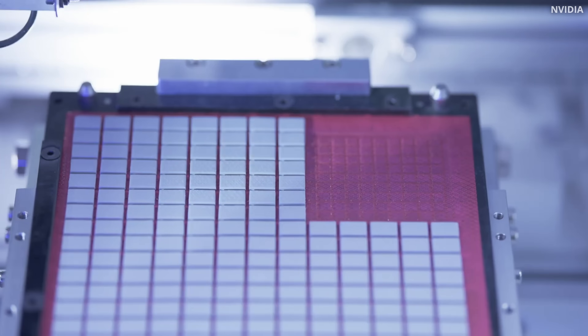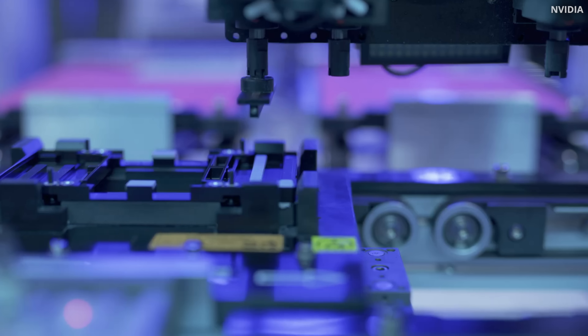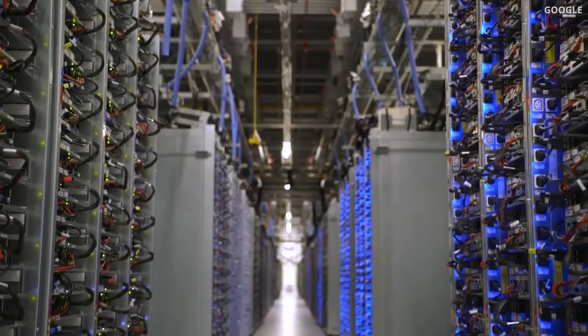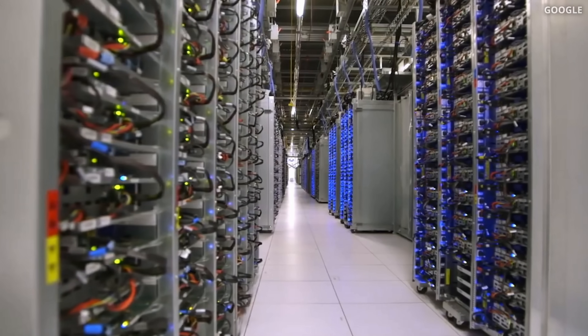AlphaChip is already being used across different industries, from data center chips to mobile chips, helping to reduce time to market and costs.